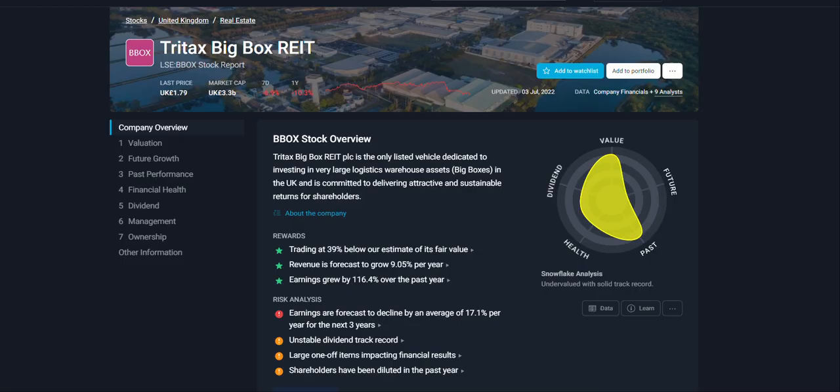Looking at Tritax's financials: they're trading almost 40% below our estimated fair value. Revenue is expected to grow about 9%, and earnings have grown over 116% over the last year, which is really great. One thing I want to show you is this —